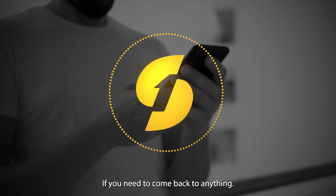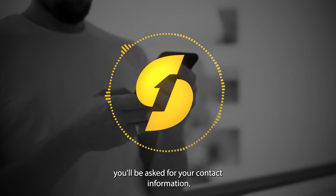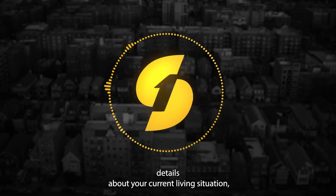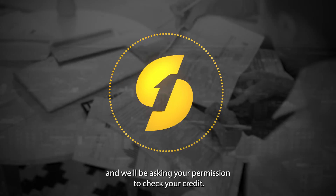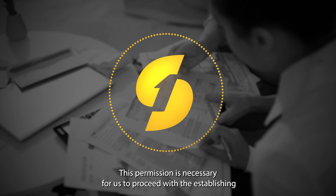Starting out, you'll be asked for your contact information, details about your current living situation, and we'll be asking your permission to check your credit. This permission is necessary for us to proceed with establishing a plan to move forward.